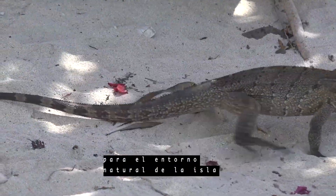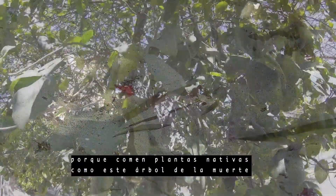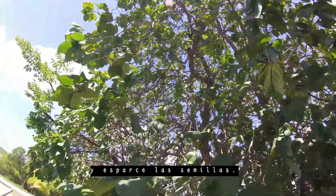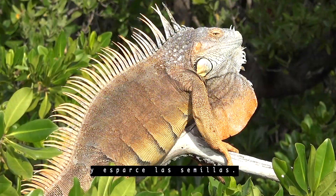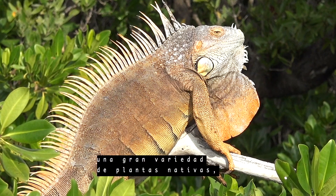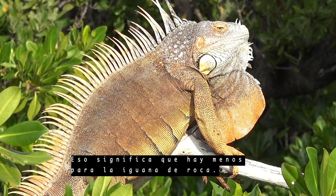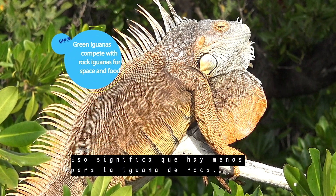The rock iguana is important for the island's natural environment because they eat native plants like manchineal and disperse the seeds in their waste. But the green iguana also eats a wide variety of native plants including what the rock iguana would eat, meaning that there is less for the rock iguana.